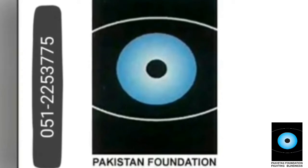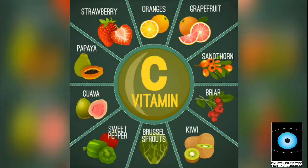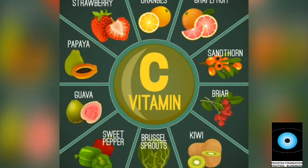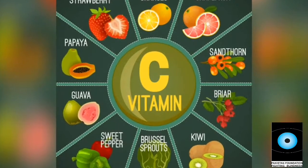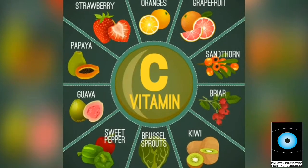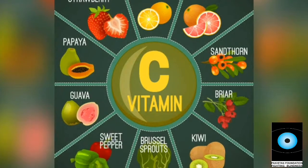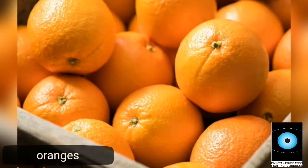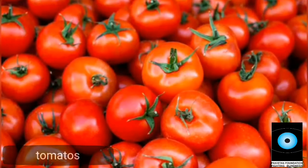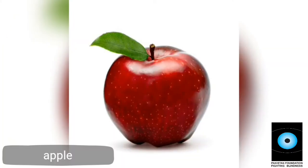Weight loss is very important in your daily routine. Vitamin C plays an important role in strengthening our immune system. By taking a few steps, we can protect our lives as much as possible from infectious diseases.